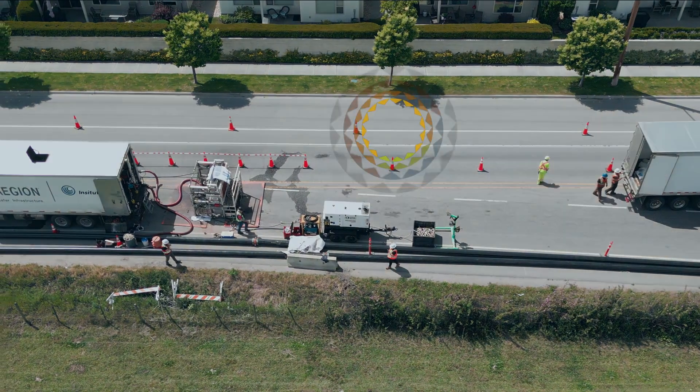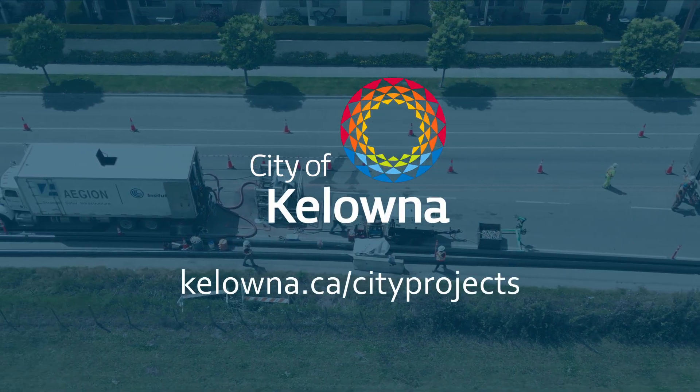To learn more about the projects we're working on, visit Kelowna.ca/cityprojects.